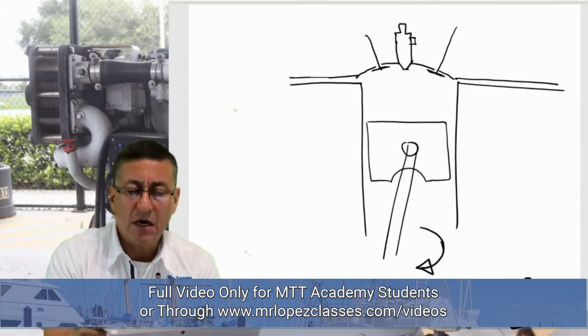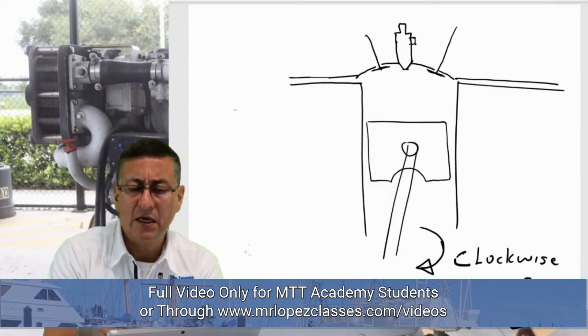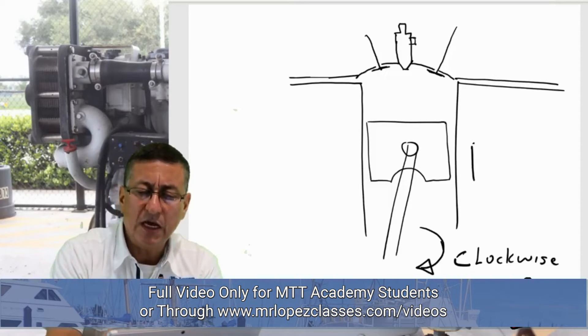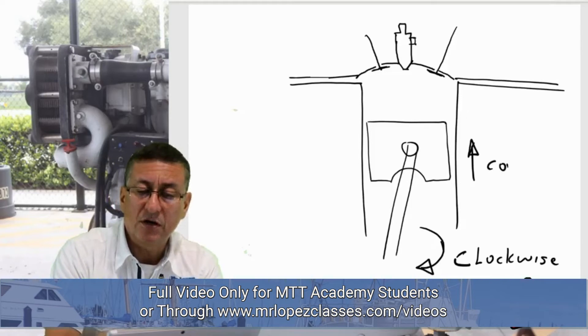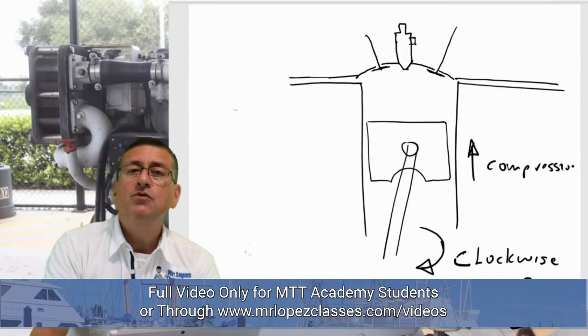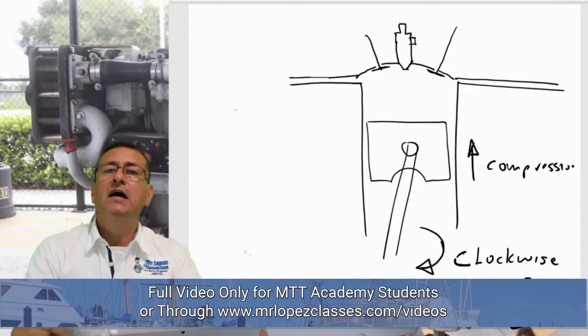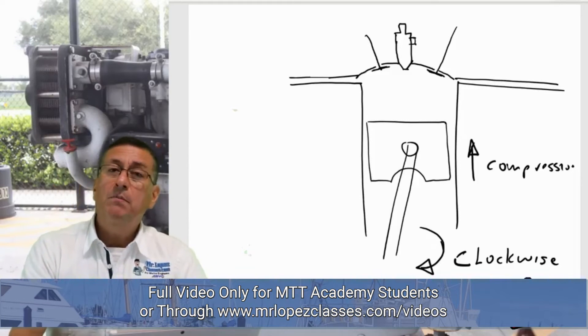Suppose this is our engine and the engine is rotating clockwise. At this moment, the piston is going up — this is the compression stroke. In compression, it is supposed that both valves are closed. The piston is going up with both valves closed.